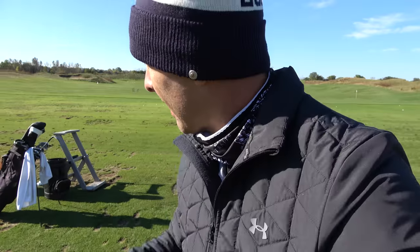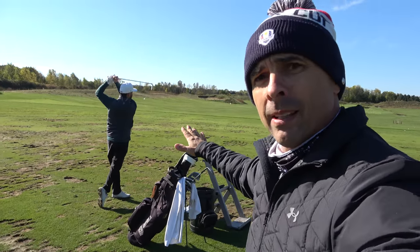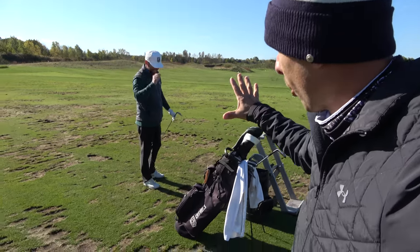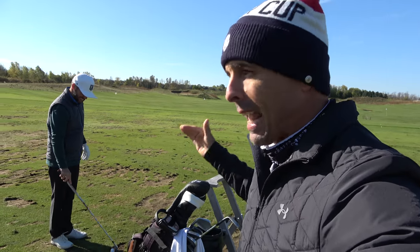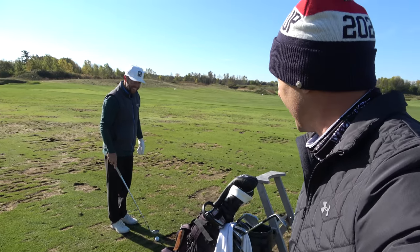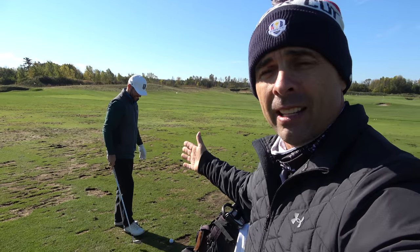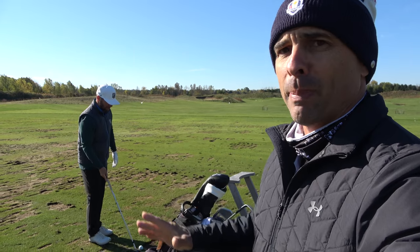Next piece of the puzzle takes you to the range. What you're going to do is your normal warm-up. Mike from Golfholics — be sure to give him a follow, link in the description below — he's doing his normal warm-up. That's important: don't do anything special. It's not a practice session. He does about 15 warm-up balls. Normal warm-up, then you've got to do something special at the end.